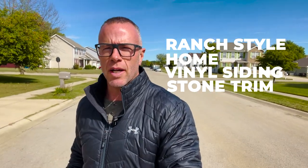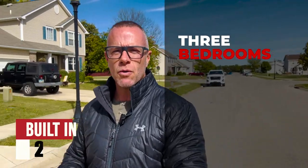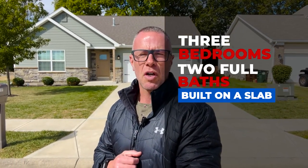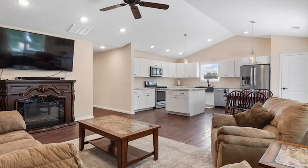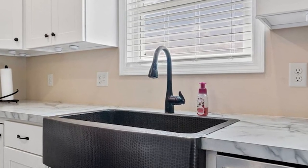Stop number two. We are in the Concord Meadows subdivision here in Englewood. The house we're looking at is a ranch-style home with vinyl siding and stone trim, built in 2017. It's three bedrooms, two full baths, built on a slab — no basement. 1,534 square feet, which puts it right at $159 a square foot. The lot is 0.19 acres, a smaller lot, but you'll see more of that in the $200,000 to $300,000 range with newer construction. It has a two-car front-entry garage, vaulted ceilings, new luxury vinyl flooring, and a copper farmhouse sink.